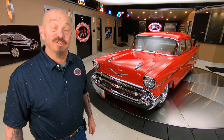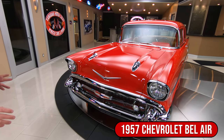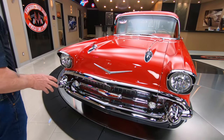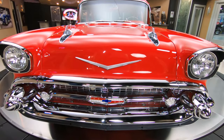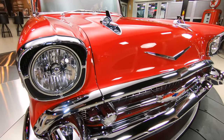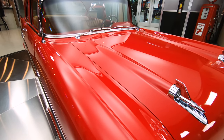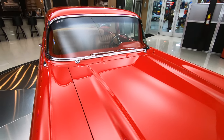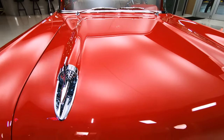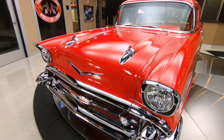Hey guys, welcome back to Vanguard Motor Sales. I'm Greg, and that might be the nicest 57 Chevy on the planet. You want to talk about cool? This thing is absolutely gorgeous. It's definitely been on a rotisserie. It's got a Morrison frame underneath it. The paint is slick as can be, and the paint on the bottom side, the wheel wells — everything on this car looks absolutely beautiful. Body man on this car knocked it out of the park. All the chrome looks like it's brand new, just an amazing piece.